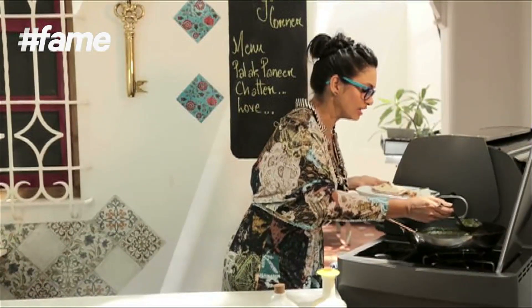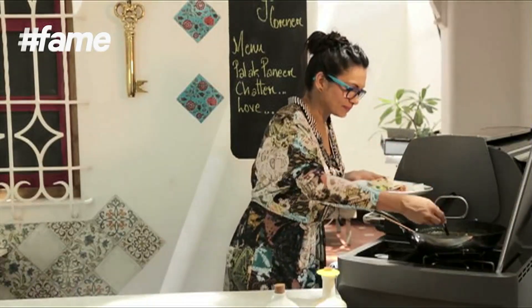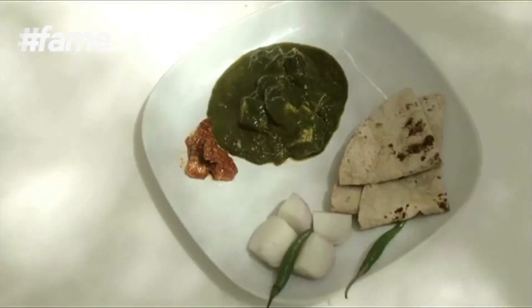Our palak paneer is yummy — straight out of the pan into my plate. This is lovely.